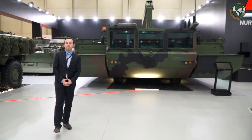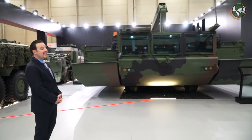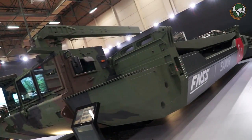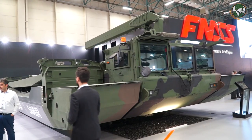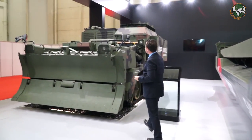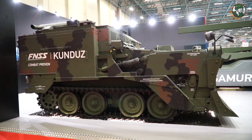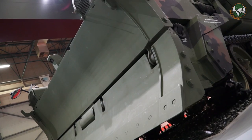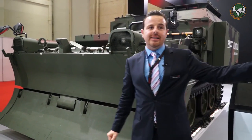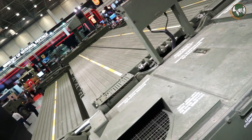Another capability we are showcasing at the FNSS booth at IDF 2017 is combat engineering. Just next to me is the Armored Amphibious Assault Bridge, the AAAB, and standing next to it is the AACE, the Armored Amphibious Combat Earthmover. Both are combat engineering vehicles that work together. The AACE is a fully amphibious earthmover capable of crossing rivers and preparing the riverbanks from both sides. The AAAB is the combat bridging system which enables main battle tanks to cross from one side of a river to the other.